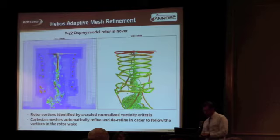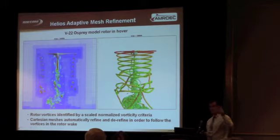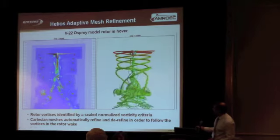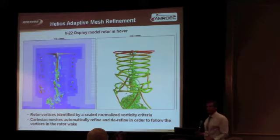A movie shows how this works. You're seeing a V-22 Osprey rotor where you can see the mesh adapts around the tip vortices — these are the helical vortex wakes visible in atmospheric conditions. The cutting plane is attached to the rotor blades, so as the rotor wake evolves in time, we add and subtract mesh points to capture those vortices, all done in a very automated way with very low computational overhead. That was the key critical component to doing these rotorcraft calculations.